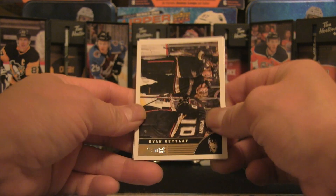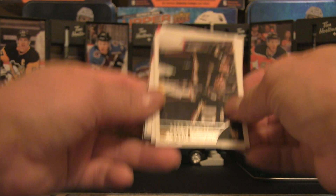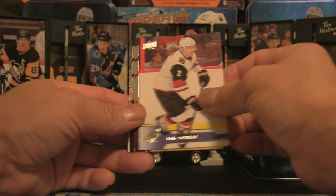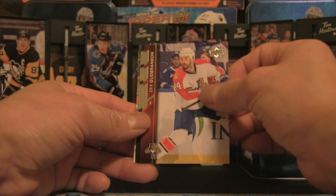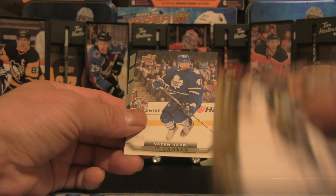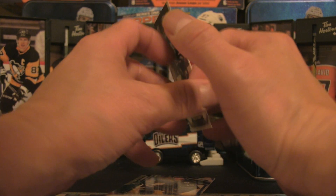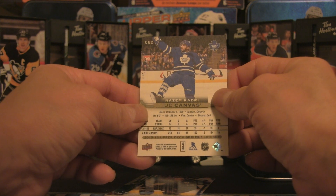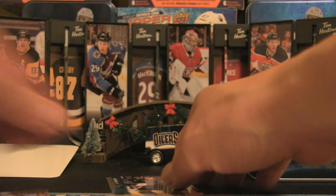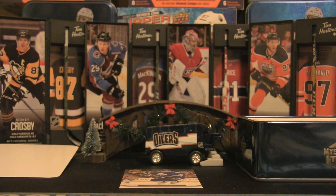Opening the first pack: we've got a Ryan Getzlaf from Score — a sideways card — then Marcus Kruger, Andrew Ference, Luke Shen, Eric Branson, Jurgensen, Benoit Pouliot, Chris Kunitz, and a Nazem Kadri Upper Deck Canvas from that series. The Kadri canvas with the Leafs back in the day is pretty cool and counts as a hit, followed by a jumbo card.